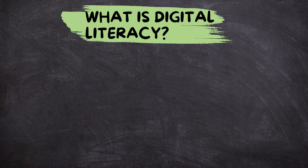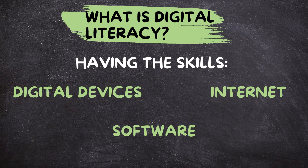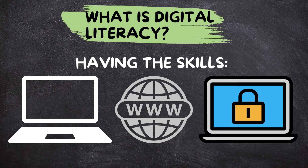What is digital literacy? Digital literacy means having the skills to use digital devices, software, and the Internet. It's not just about knowing how to turn on a computer or send an email — it's about knowing how to find information online, evaluate its credibility, and use it safely and responsibly.